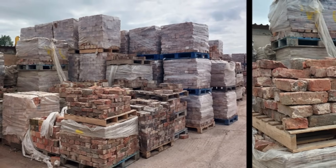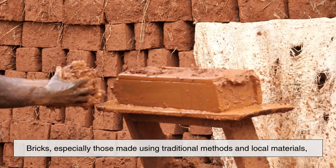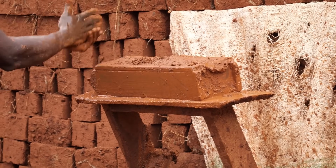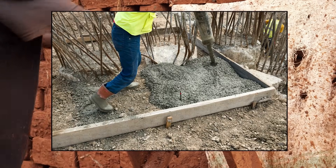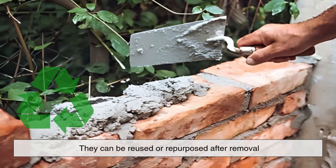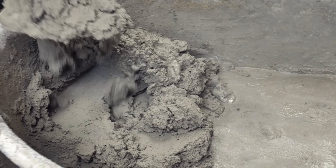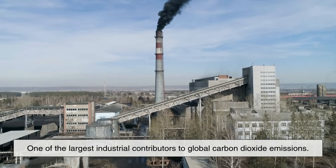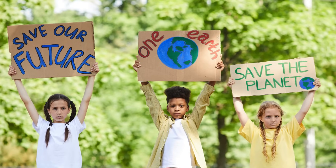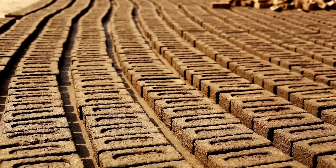Another interesting point to consider is the environmental impact. Bricks, especially those made using traditional methods and local materials, can be a more sustainable choice. They don't require the same level of energy to produce as modern concrete, and because they can be reused or repurposed after removal, they contribute less to construction waste. On the other hand, concrete is typically made using cement, which is one of the largest industrial contributors to global carbon dioxide emissions. So from an ecological perspective, bricks may have a slight edge, especially in areas trying to reduce their carbon footprint.